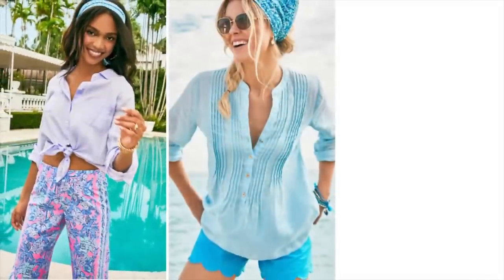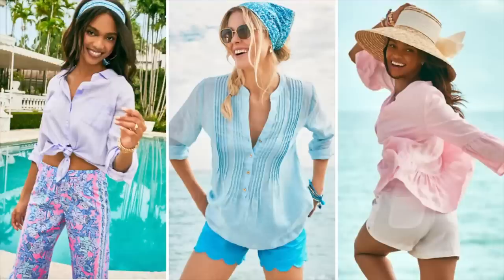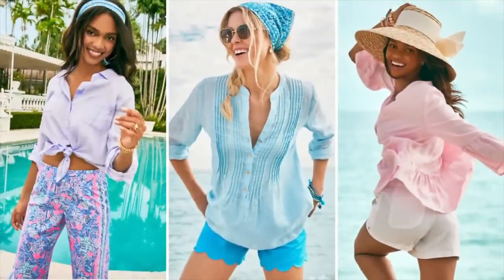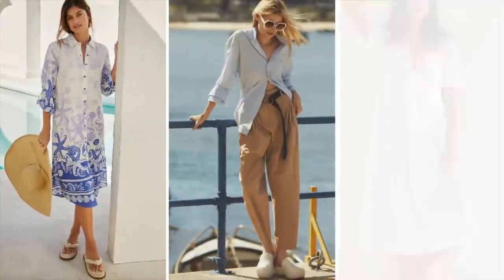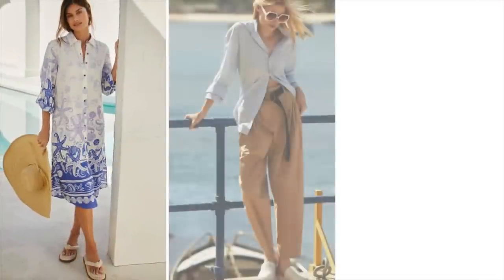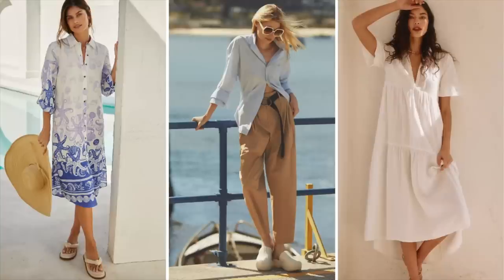You can have fun with your coastal grandmother pieces, like these brights from Lilly Pulitzer. They are bright but somewhat sun-washed — very flowy linen, lovely pieces. Anthropologie brings us a beautiful dress with starfish all over it; they also have great separates in relaxed pieces that can be mixed and matched. And my favorite in all of the coastal grandmother looks? A flowy white dress.